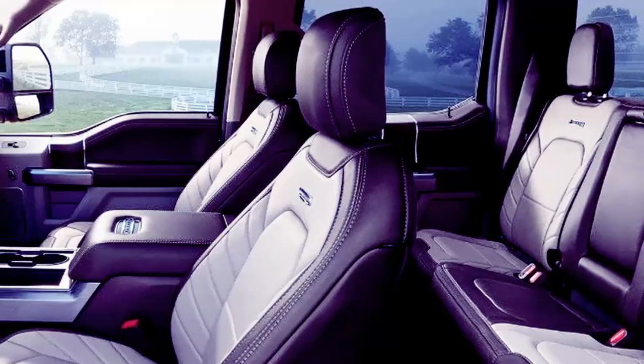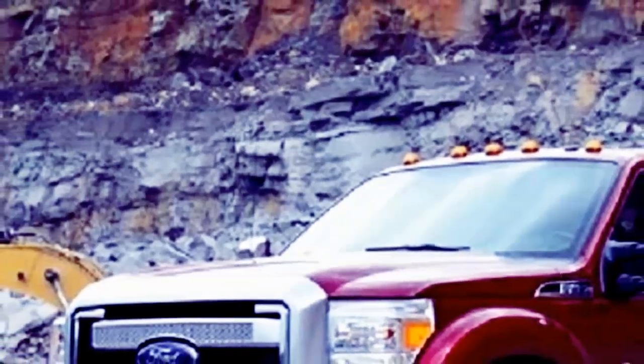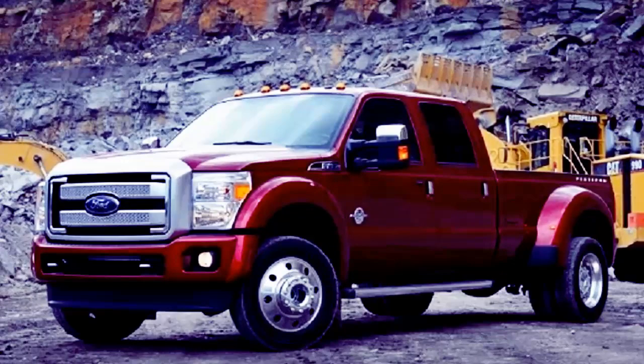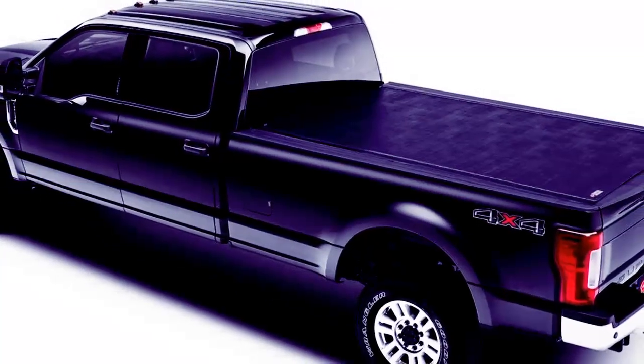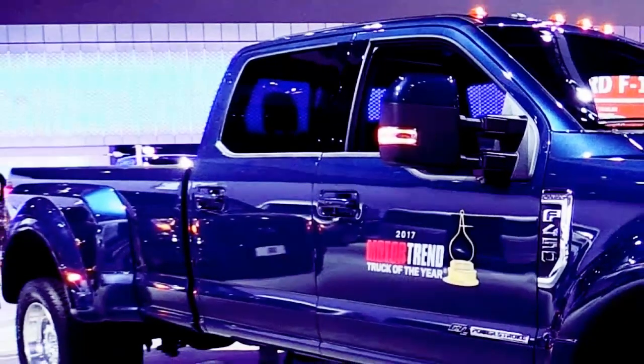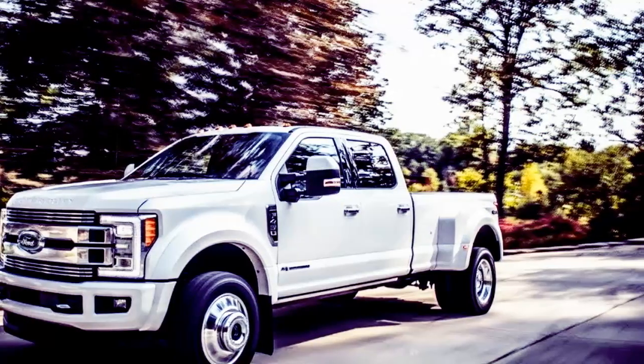Ford released specifications overnight for its 2018 F-Series Super Duty trucks, claiming best-in-class bragging rights in five areas: horsepower, torque, towing, gooseneck towing, and payload. Output of its 6.7-liter Power Stroke V8 turbodiesel has increased to 450 hp.